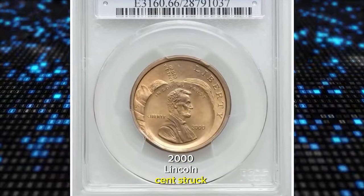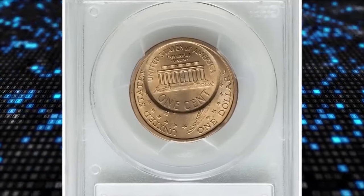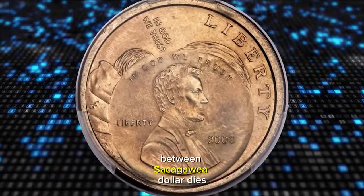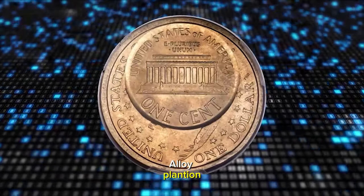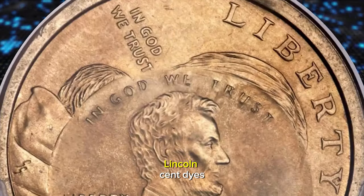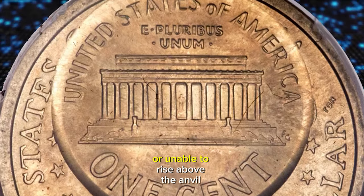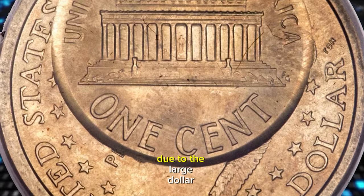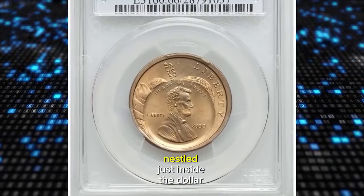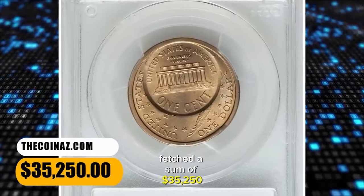2000 Lincoln cent struck over a Sacagawea dollar, graded in Mint State 66 by PCGS. A remarkable double denomination error — the first strike was normal, between Sacagawea dollar dies on a Sacagawea manganese alloy planchet. Despite the great disparity of diameter, the coin ended up between Lincoln cent dies and was struck a second time. The collar die was either absent or unable to rise above the anvil die due to the large dollar diameter. The cent strike is at 4:30 relative to the dollar strike, nestled just inside the dollar rim. This remarkable error coin fetched $35,250.